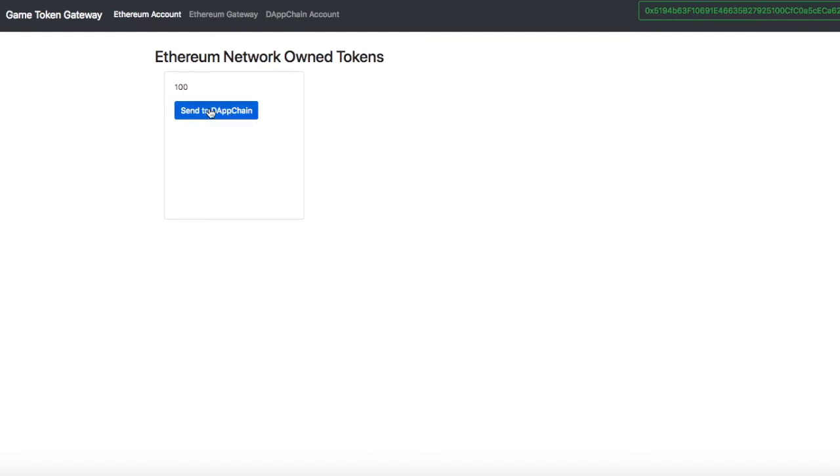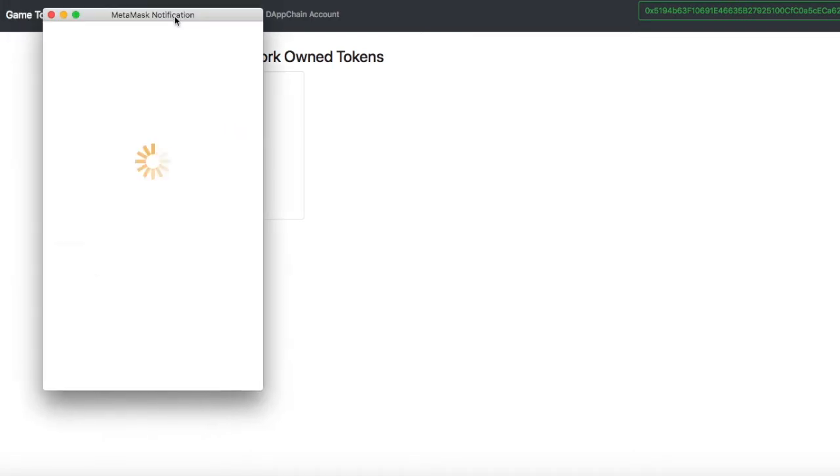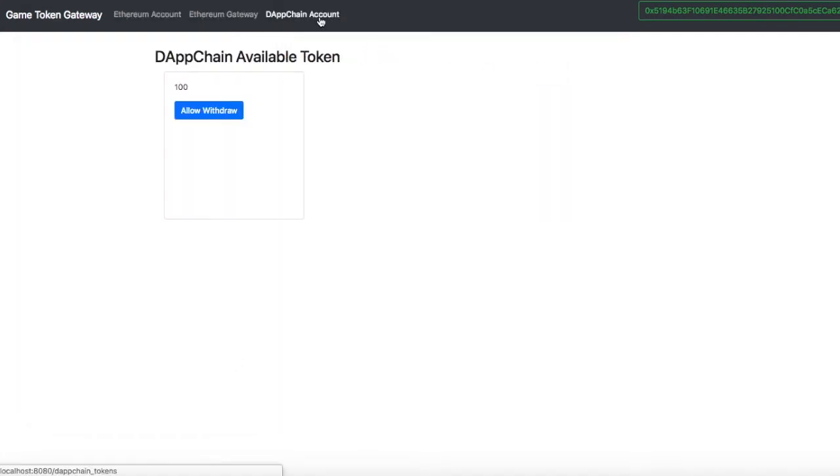There are 100 Ethereum network tokens — an ERC20 token. MetaMask pops up, you confirm it, it has gas — everything you expect from Ethereum. If you check the dApp chain console, which is the sidechain, we can see that those 100 tokens now exist there.